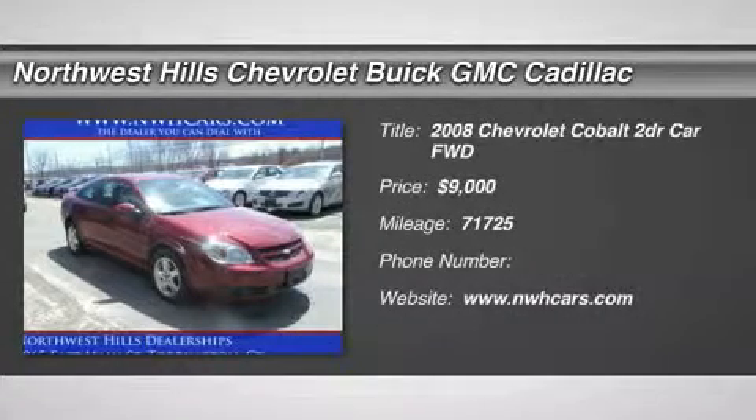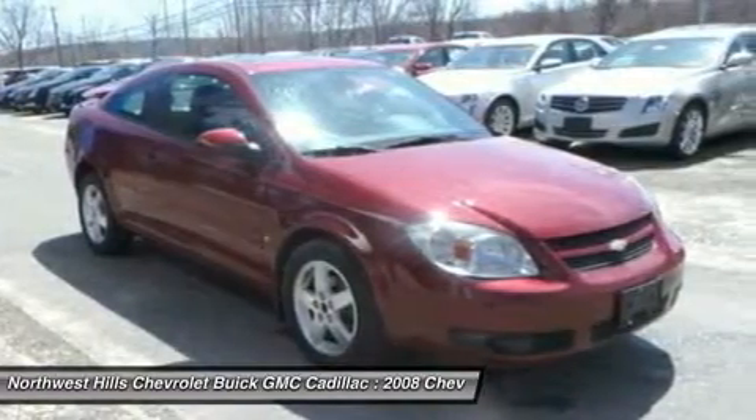Clean Carfax, low miles, awesome price on a well-equipped 2-door coupe with sunroof and moonroof. Red Hot.